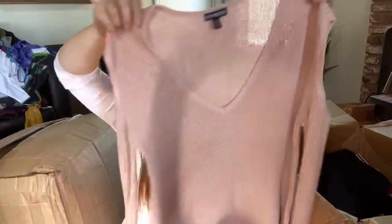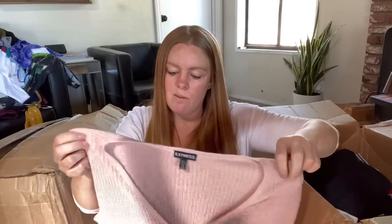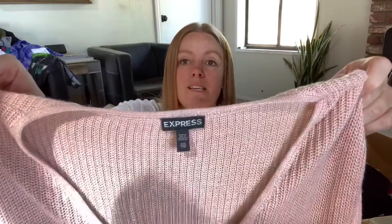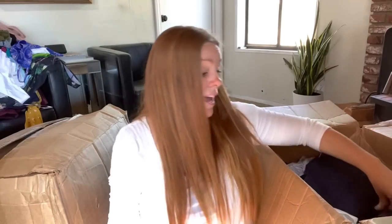These are Express, extra extra small - just a cold shoulder sweater. The style definitely has been out for a bit, so I probably won't list this because I don't have the best luck with Express, but I can donate it.